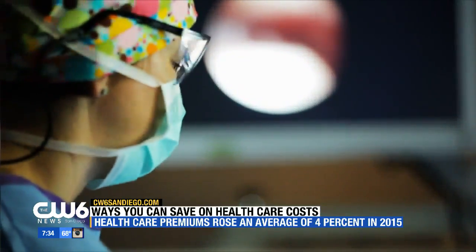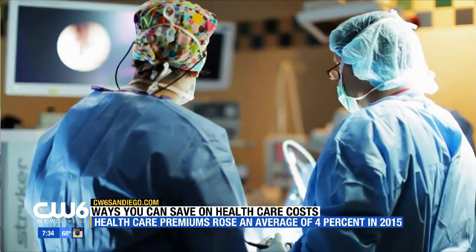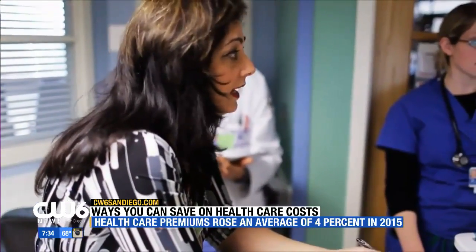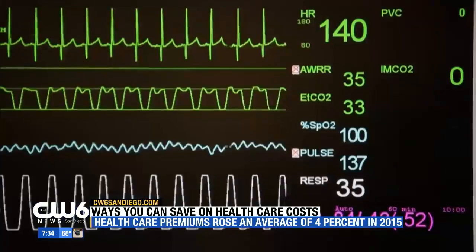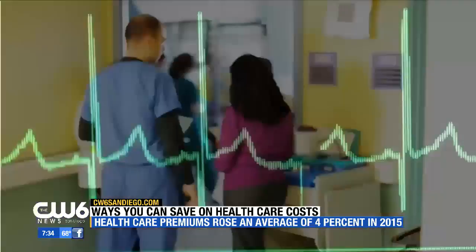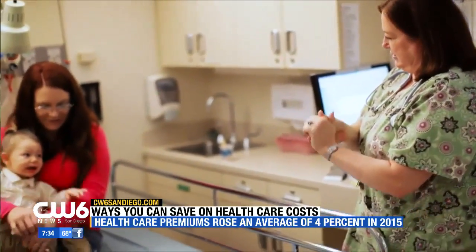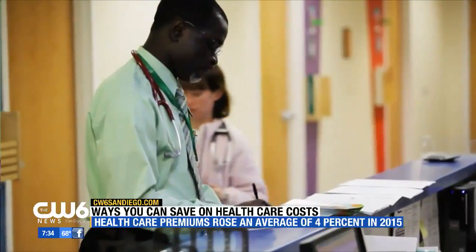When you go to the doctor and tests are being ordered, ask a lot of questions. This is a situation where you really need to be your own advocate for your own health care. When a doctor is talking with you about possible procedures or prescriptions, really engage the doctor and talk about the necessity of those procedures and whether there are alternatives available. If you're going to be put on a prescription, ask if a generic form is available — sometimes that's a way to save a lot of money.